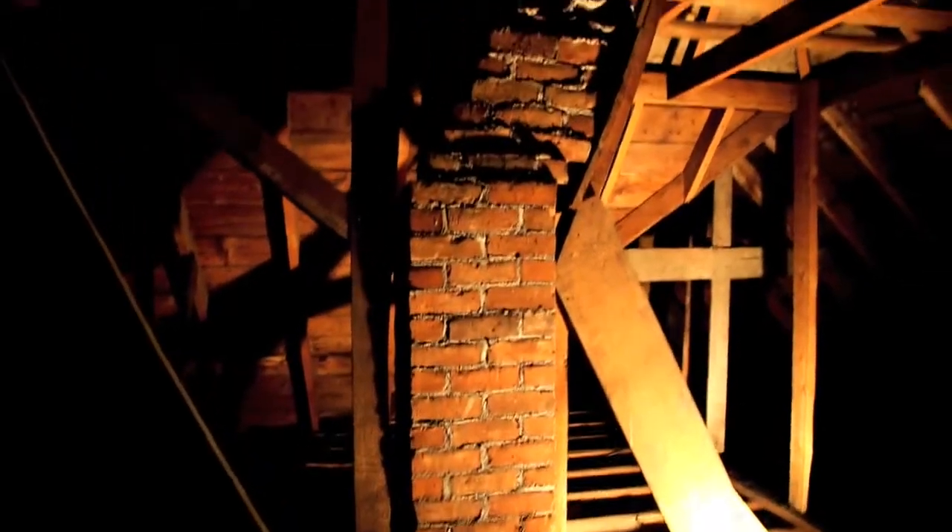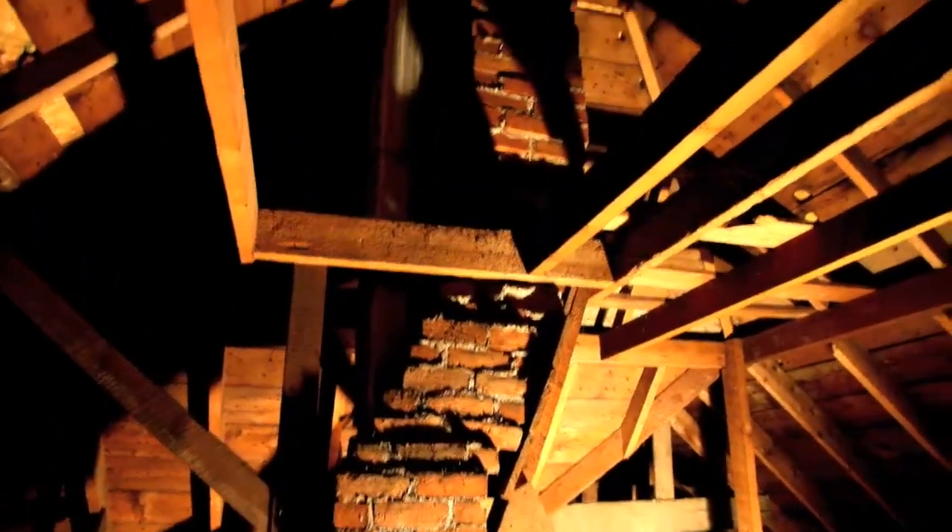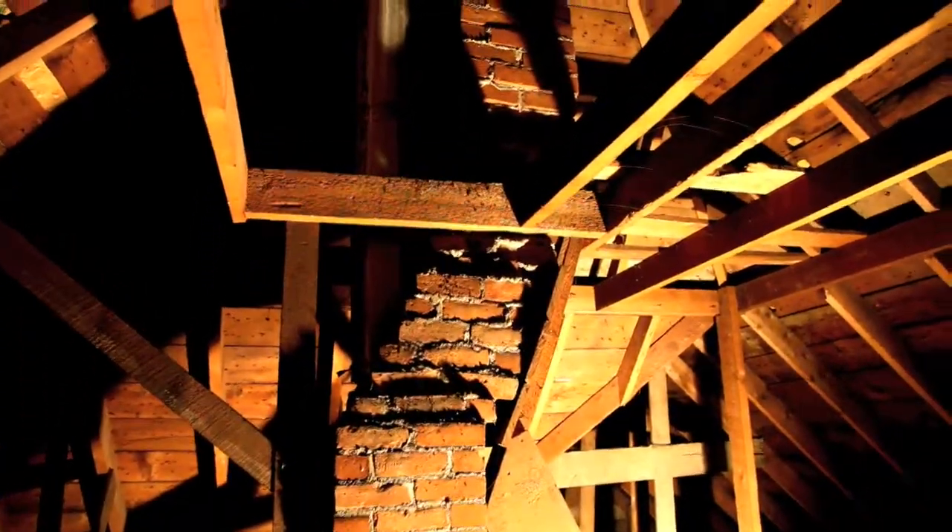We decided that they built the chimney and then framed the house, and then realized they made a mistake — they couldn't go through the point of the roof, so they had to make it lean right here. That's the peak of the roof, and then we come over here.